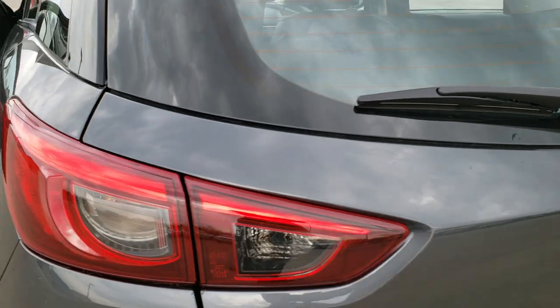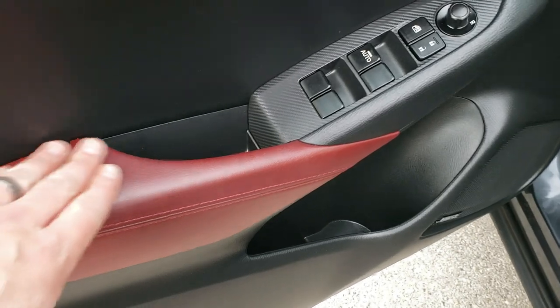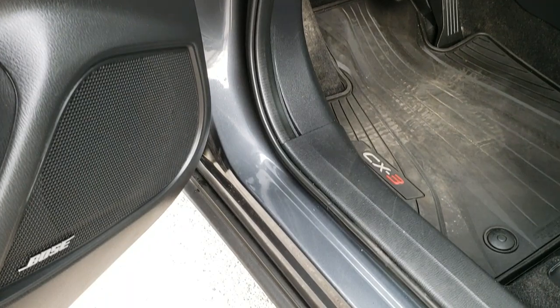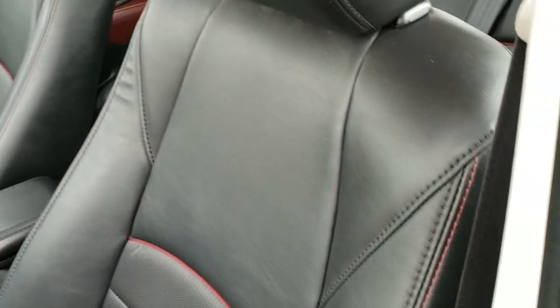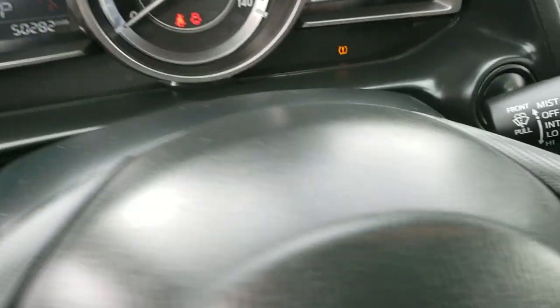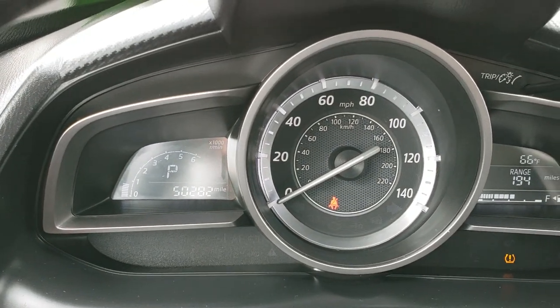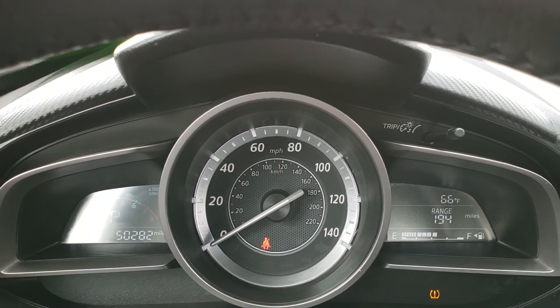Gate shuts nice and solidly. You get the red trim on the doors. Has power windows, power locks, and power mirrors. The Bose sound system. All-weather floor mats inside. The touring package gives you the black leather interior with red stitching — very nice and clean. You have traction control and blind spot monitoring. This vehicle has 50,282 miles. Instrument cluster is very clean, with range to empty and outside temperature display.